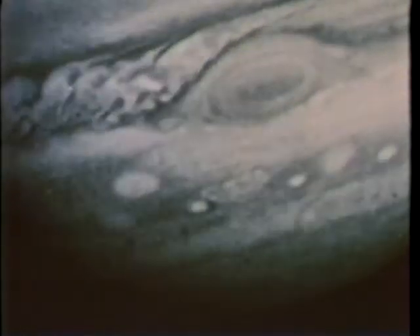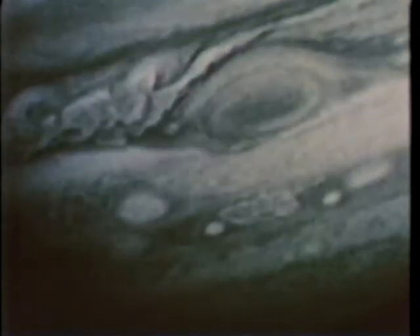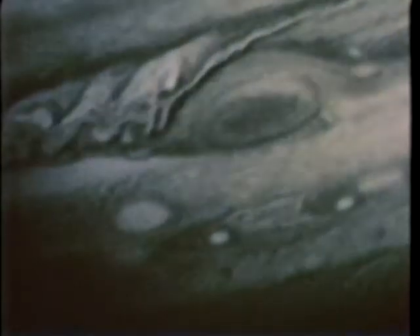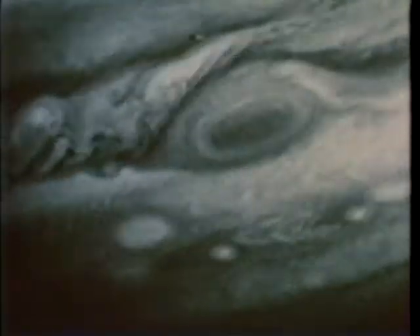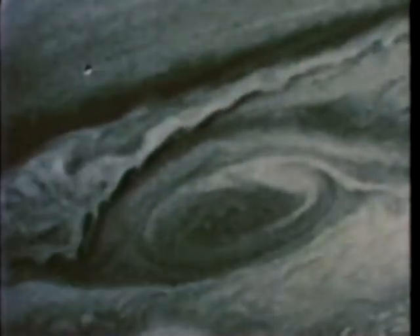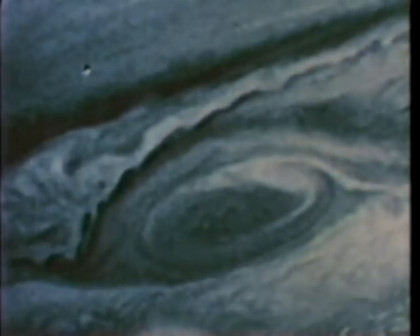This movie shows motion around the Red Spot. You can see spots coming over the top of the Red Spot, some going off to the west, some going off to the east. You can see this very turbulent region to the west of the Red Spot. You can see a flow down below the Red Spot that actually changes, reverses direction. The existence of this very turbulent region so close to such a permanent weather feature as the Red Spot is very hard to understand.